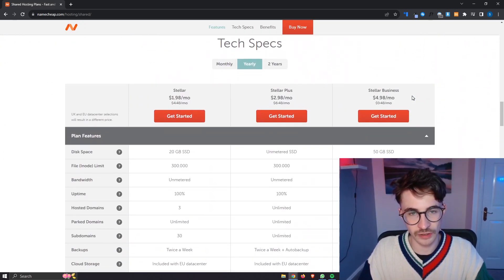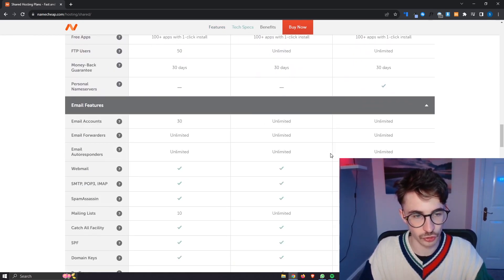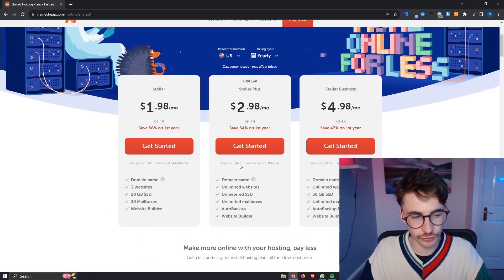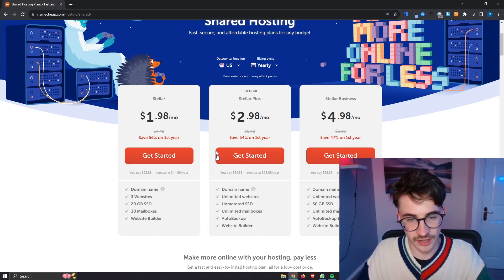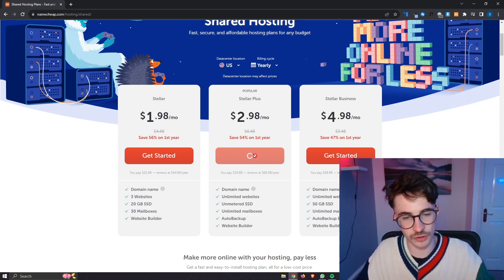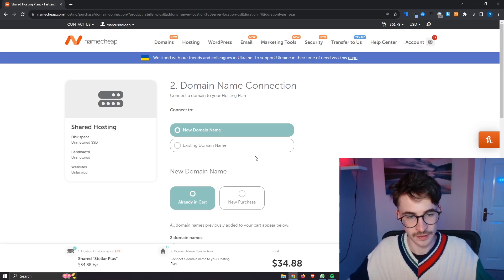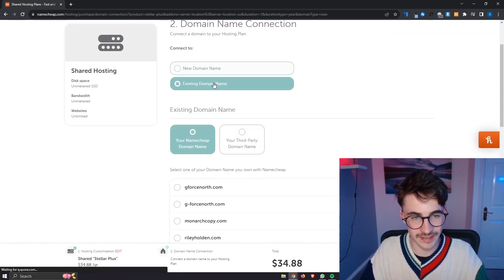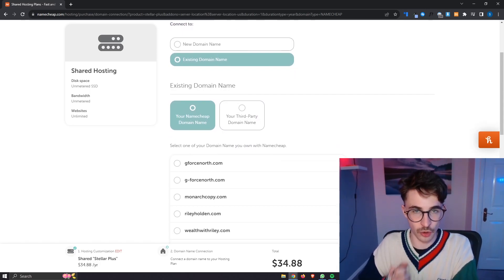If you want more detail on the specifications, you can scroll down and take a look at the big table. Most of what is included in the hosting is going to be covered in those lists. If you want to go ahead and buy one of these, it's pretty simple and straightforward — we just go through here, choose to either buy a new domain or connect an existing domain, and then simply purchase the hosting.